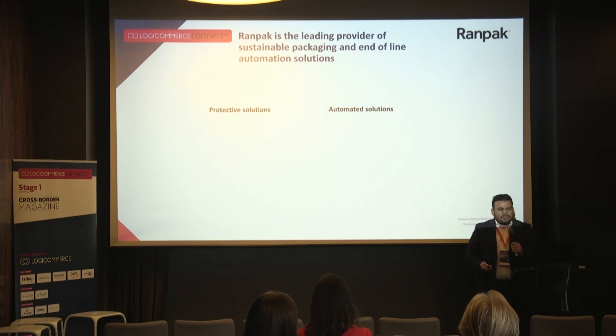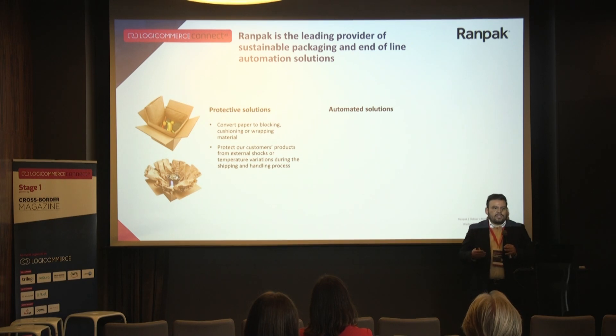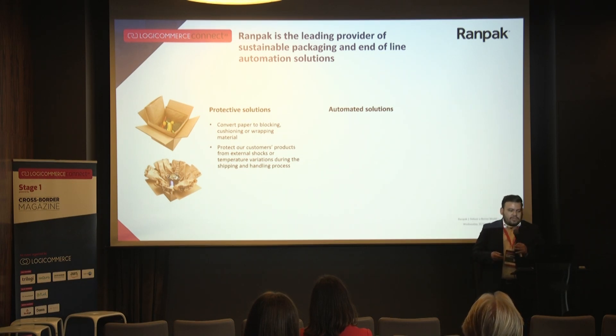Protective Solutions means everything based on paper to protect goods during transport in their boxes — from simple blocking, cushioning, and wrapping material, up to really complex solutions like cold chain to maintain food fresh during transport from the logistics or distribution center to the purchasing customer.